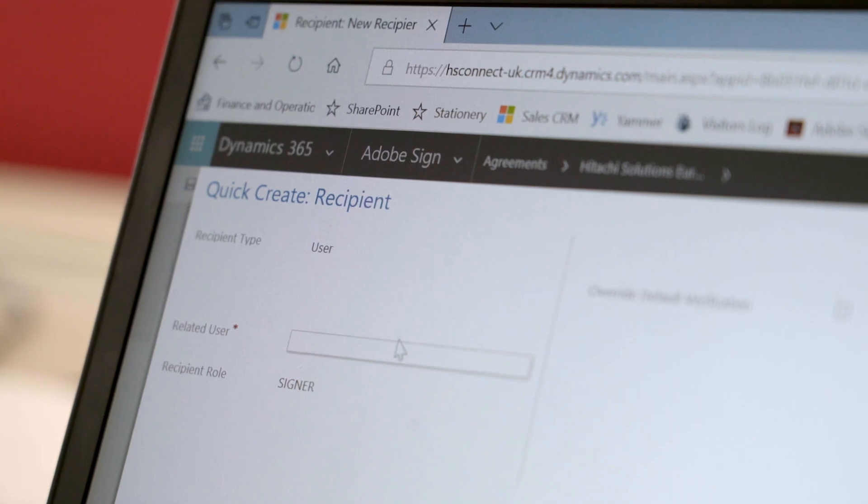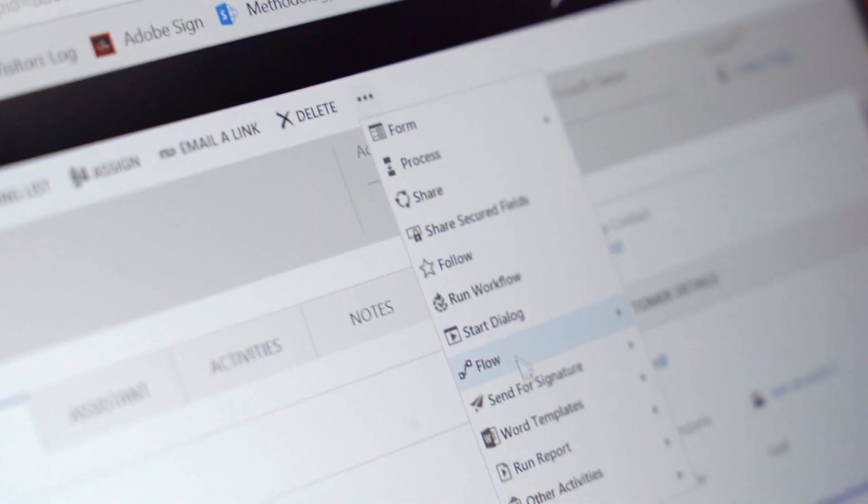Adobe Sign is very simple to use. Uploading a document, finding out who needs to sign it, sending it to them via email — it's as simple as that. What I love about Microsoft Dynamics is that a record of all contracts will be kept on the client's account.